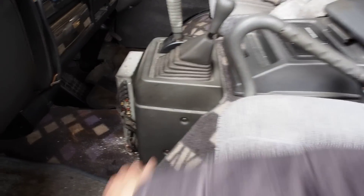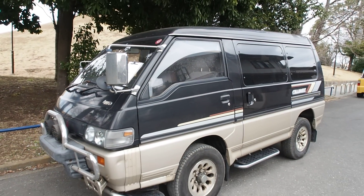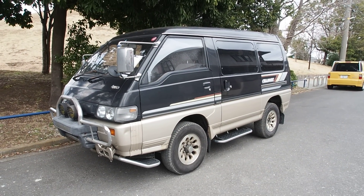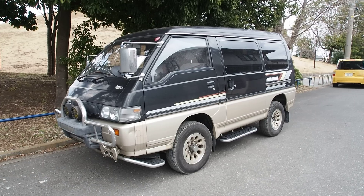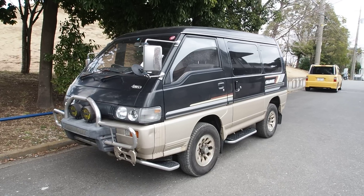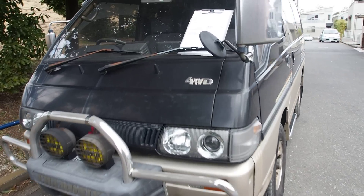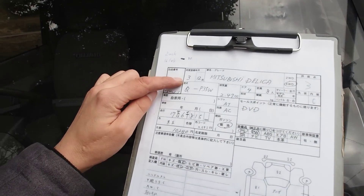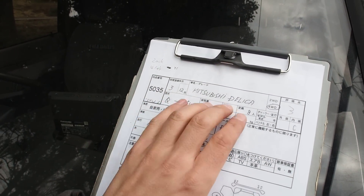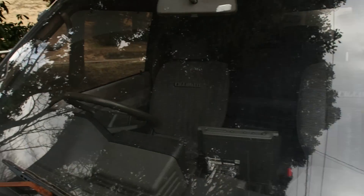I'm going to show you the interior in more detail later, but first we're going to go over the auction inspection sheet. This one would probably be rated as a lower grade, which is perfect for somebody who doesn't want to spend an awful lot — it's a few thousand dollars difference compared to a very nice condition one. So we have a 1991 Mitsubishi Delica. They didn't call it the Chamonix version on the sheet, but it is, because of all the Chamonix features like the seats.